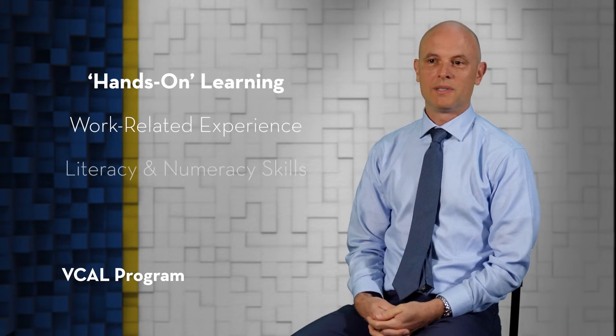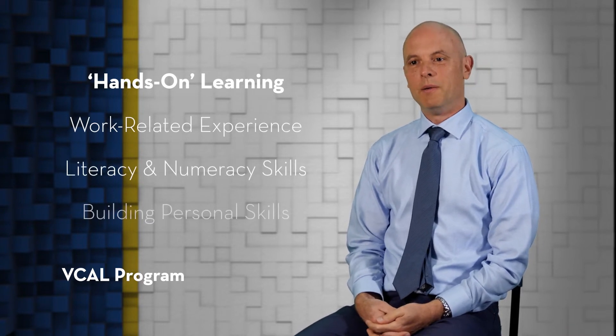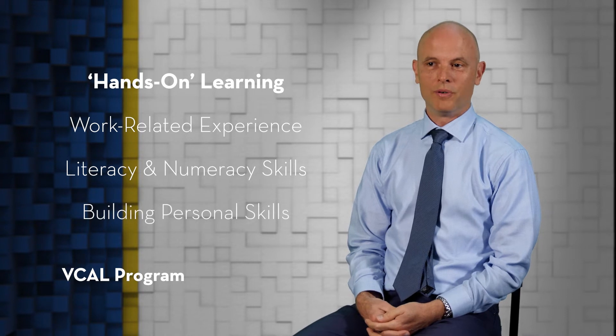What is VCAL? VCAL is a recognised senior secondary qualification, just like VCE. It is usually studied over years 11 and 12, and it focuses on applied hands-on learning in the form of work-related experiences, literacy and numeracy skills for jobs, and building personal skills that are important for work. Students develop employability skills that help prepare them for employment.